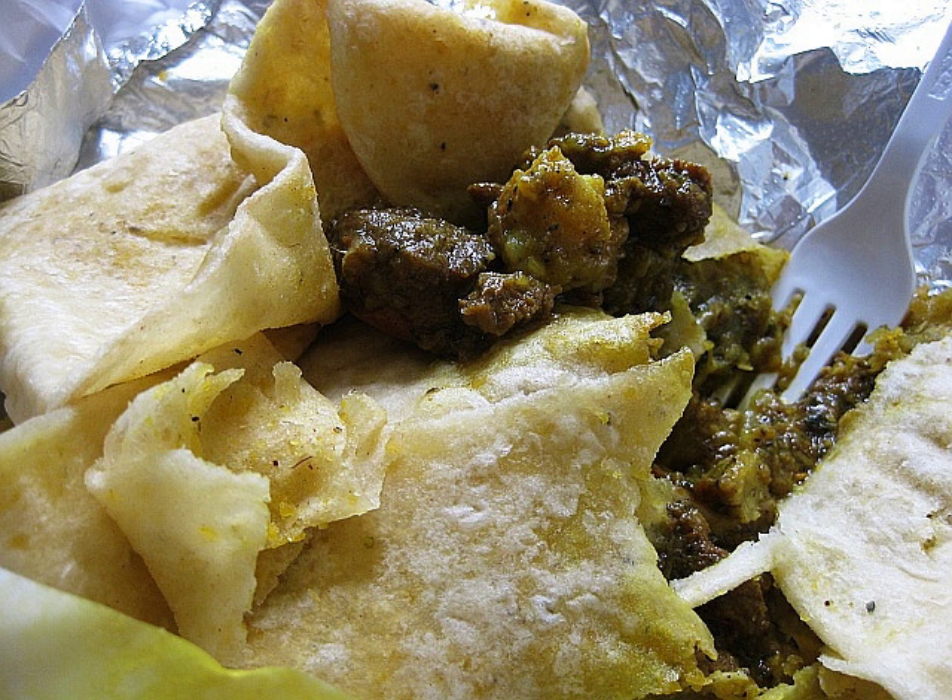Wrap roti, often referred to as a roti, is popular in the Caribbean consisting of a curry stew folded tightly within a dalpuri or paratha roti. The stew within a wrap roti generally contains potatoes and a meat such as chicken, duck, goat, beef, conch or shrimp.